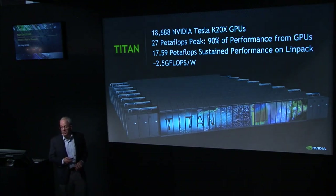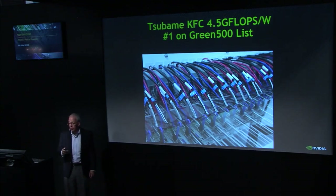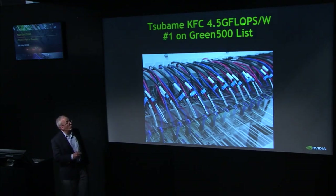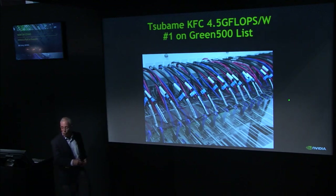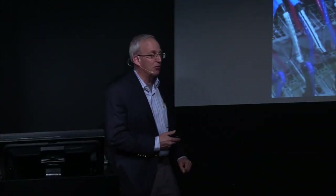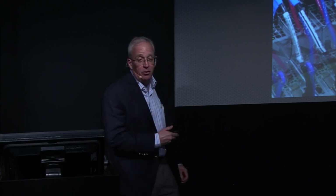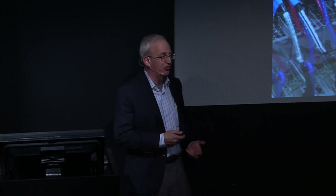Another good example of a machine that uses K20 is the Subamir KFC at Tokyo Tech — that's the number one on the Green500 list. It is 4.5 gigaflops per watt with the same GPUs. One factor involves fancy liquid immersion cooling where they put the GPUs into an oil bath — that's why they call it KFC, putting them in the deep fryer. But the main reason why it gets such good performance is that they've changed the GPU-to-CPU ratio, with more watts going to the GPU and fewer to the CPU. In fact, K20 itself is about 7 gigaflops per watt.